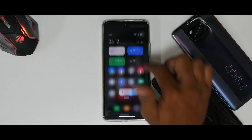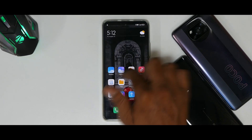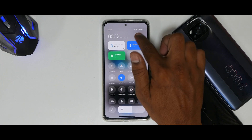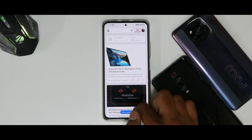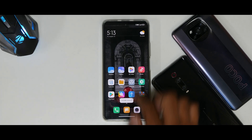Moving on to UI smoothness — the first thing I look for whenever I flash a ROM. As always with every China beta or xiaomi.eu weekly release, the smoothness is very good. If you go to Display, the screen refresh rate is set to 120Hz, which is pretty neat.